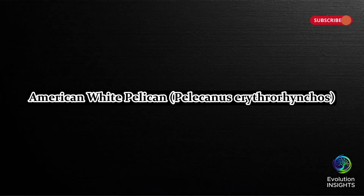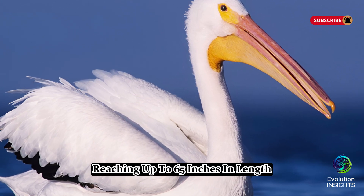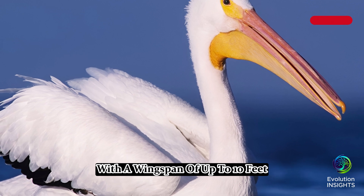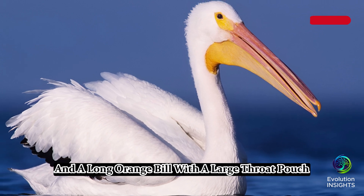One, American White Pelican, Pelicanus erythyrhynchos. The American White Pelican is one of North America's largest birds, reaching up to 65 inches in length with a wingspan of up to 10 feet. It has a striking white body, black flight feathers, and a long orange bill with a large throat pouch.